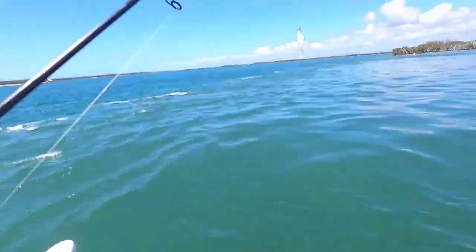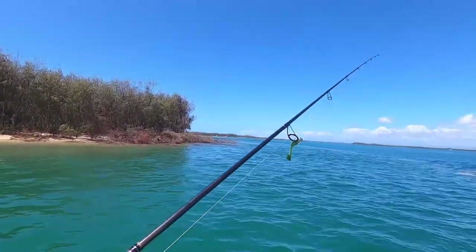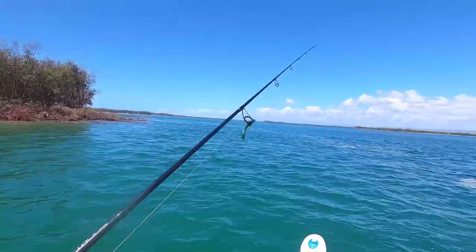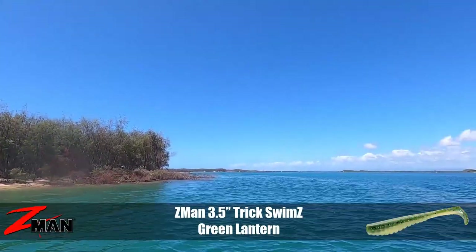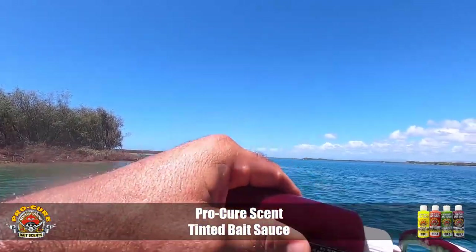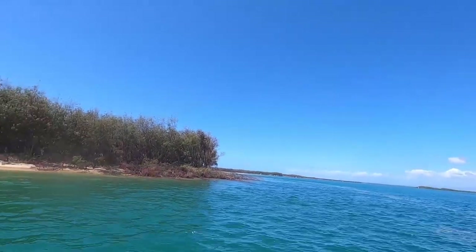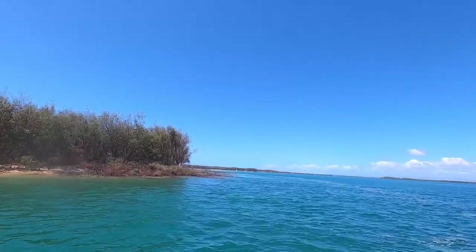He just spat out about 20 whitebait, I reckon. All right, I'm going to give here a couple of quick flicks - I won't hang around for too much unless we get some good hits. I'm using Green Lantern now. Water's really nice and clean in there, it's not too deep, so it's a good colour to use. I always do very well on this particular plastic when the water's clean.